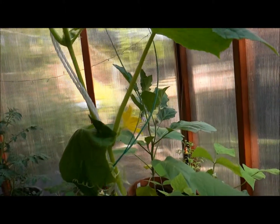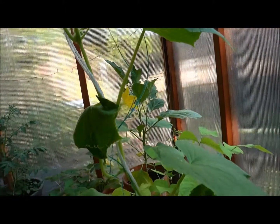So I just wanted to show you that, and it's blooming. See my little flower — I'm excited about that.